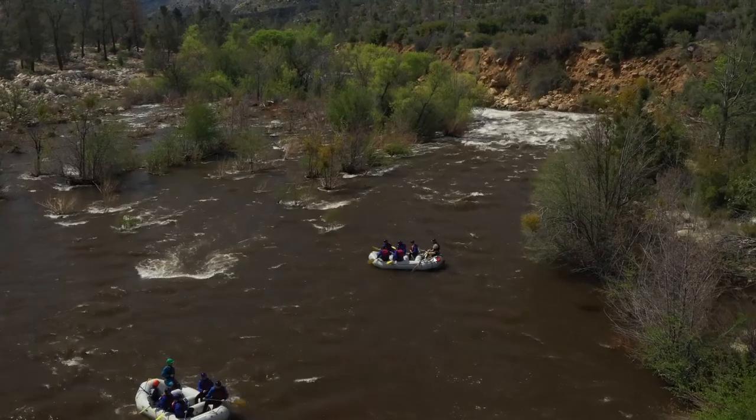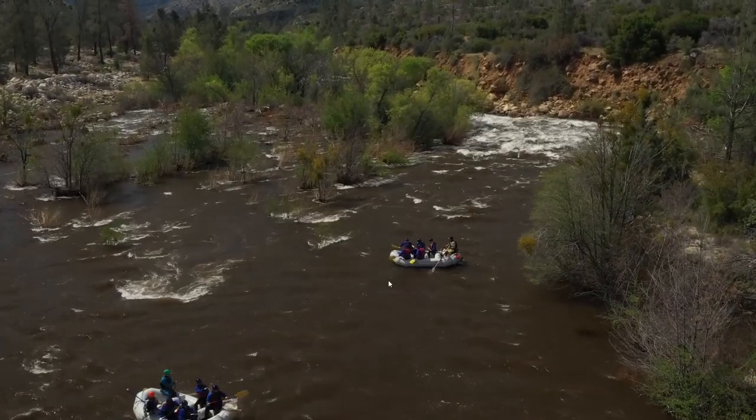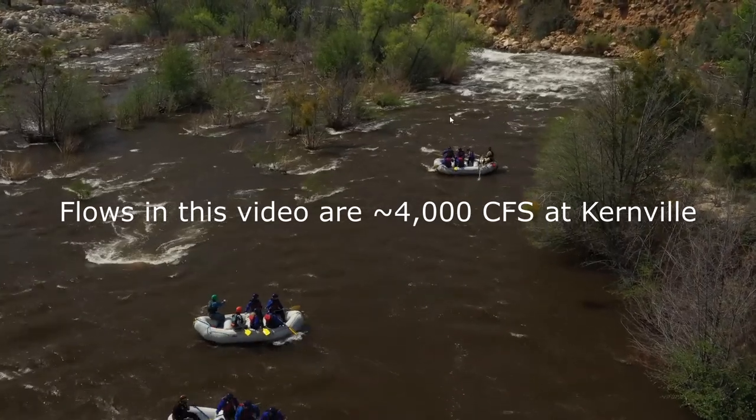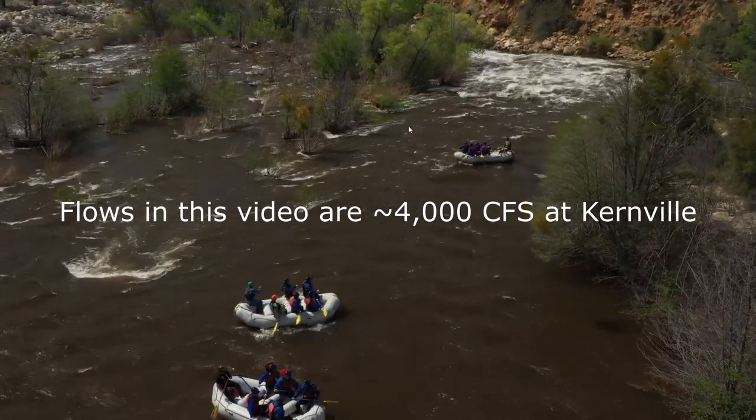As you set up for this rapid, you kind of want to be in the center of the river. Keep in mind at low water flows you'll have to be more to the right because there are some rocks and boulders that start sticking out up here.